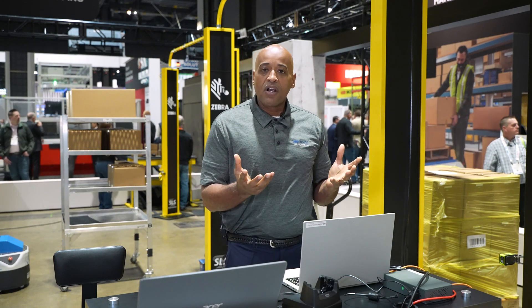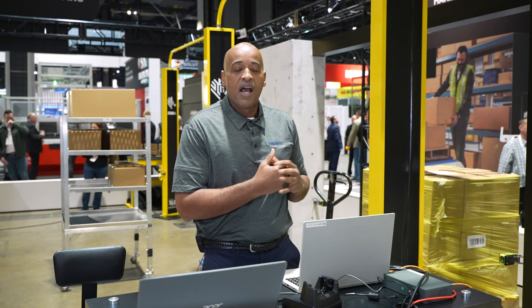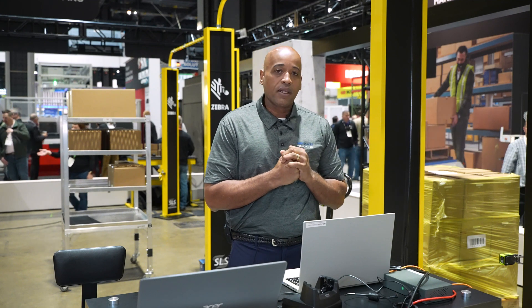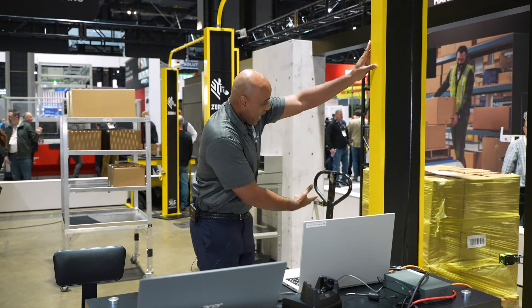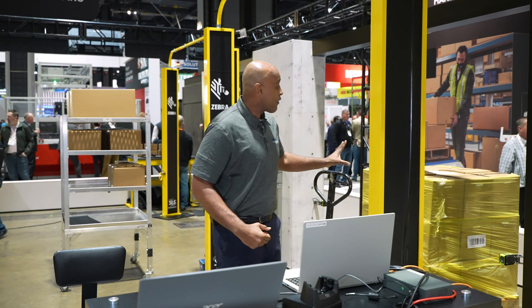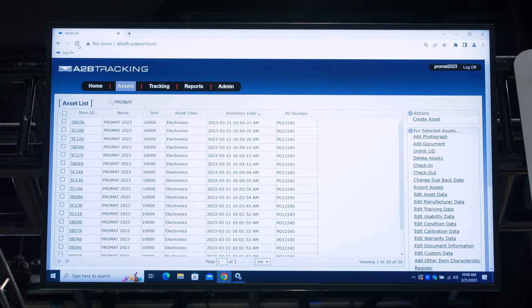The beauty and uniqueness of our software is the advanced algorithms that, along with the Zebra software, allow the platform to bring information into the A2B Tracking platform. We're going to use this portal, drag these boxes over here that are actually RFID tagged, and after we bring them into the area, what you should see on the screen is an update to the inventory of the items being received into the dock area.